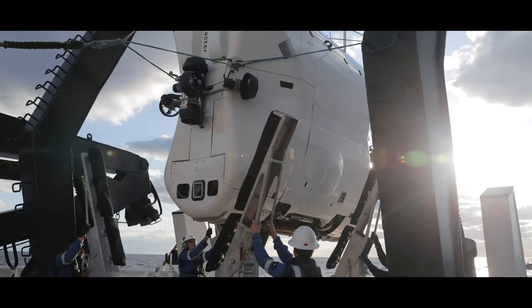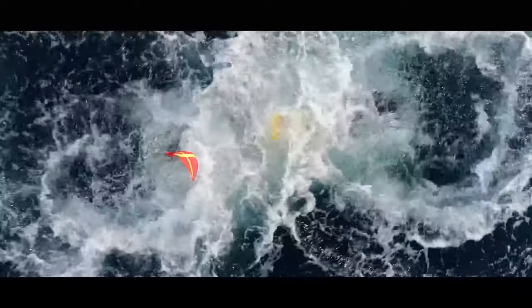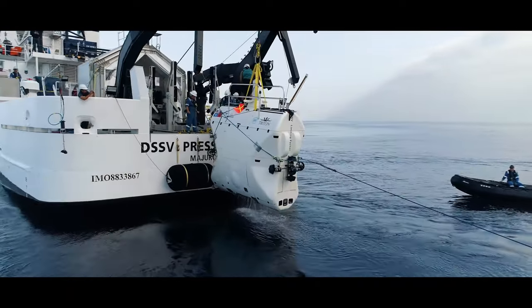As a privately owned and operated system, the HES has proven to be nimble, responsive, cost-effective, efficient, and highly capable over a wide range of mission profiles in every ocean, from the tropics to the polar regions.